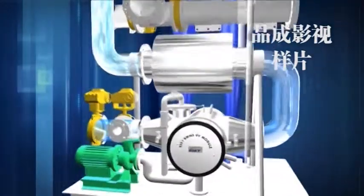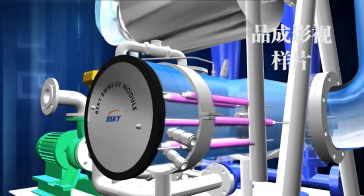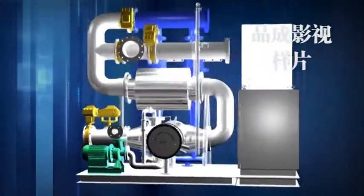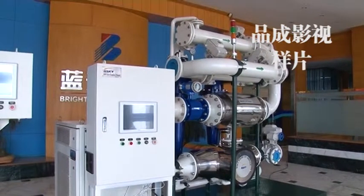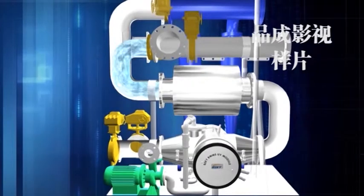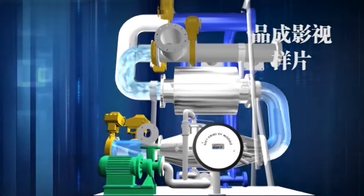The BSKY ballast water management system adopts the EPT technology of hydrocyclone filter, US Pre-Filter, and UV module, giving it the advantages of good disinfection function and low power consumption. When de-ballasting after a long voyage at sea, new microorganisms may regrow in the ballast tanks. To ensure that discharged water meets requirements, the BSKY system will treat the water again.